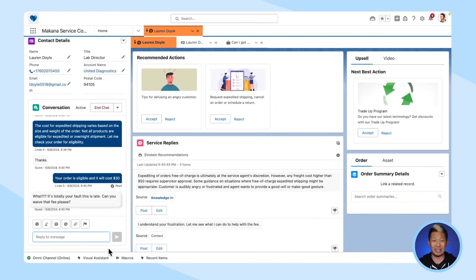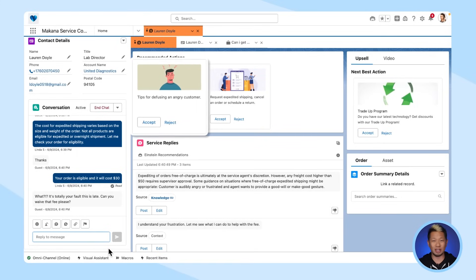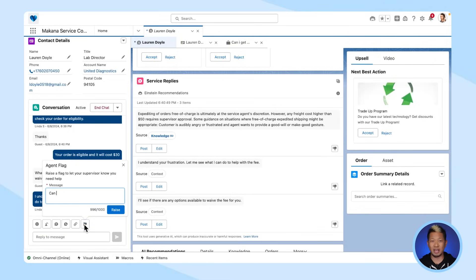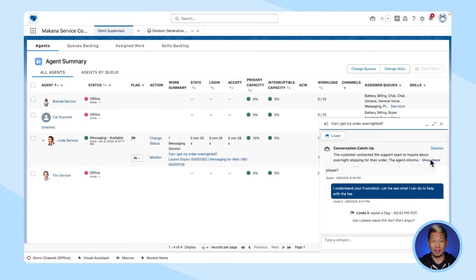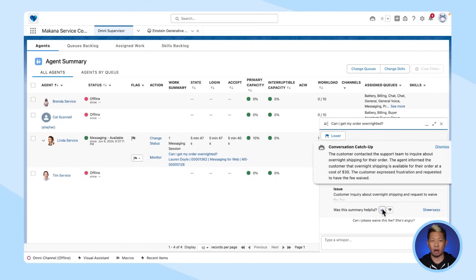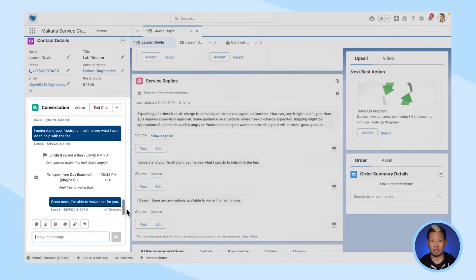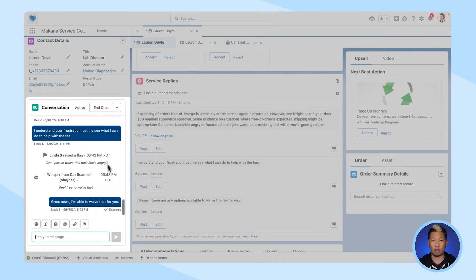We can see the customer is getting even more agitated with the situation. Einstein recognizes this increased negativity and is now offering tips for diffusing angry customers, which the agent can either accept or reject under recommendation actions. Another action we could take is raising a flag with a supervisor, asking them if they can waive the fee — quickly switching to the manager's POV, and they can use Einstein to get caught up on the conversation and take immediate action. That makes it easy to communicate with the customer and work on closing out the case.